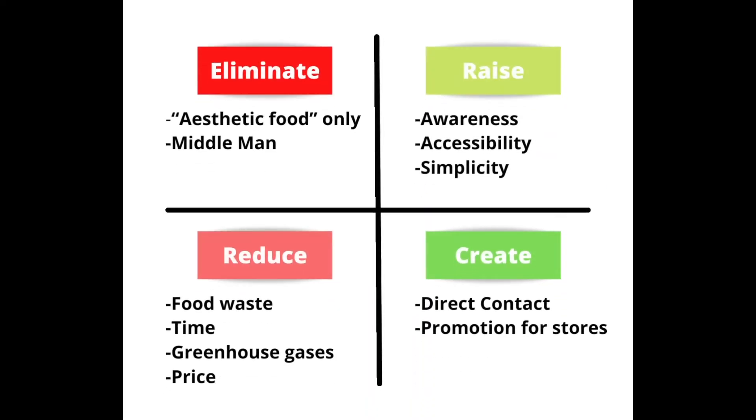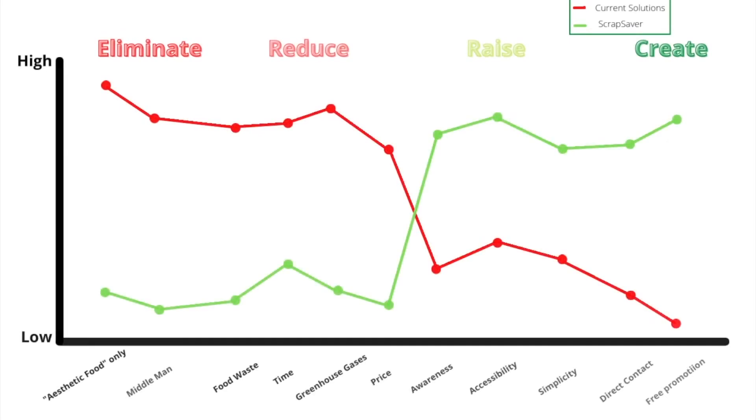Compared to the current food waste recovery options, ScrapSaver focuses on eliminating the middleman in transporting goods from the restaurant or grocery store to food banks, while being able to salvage more food waste in a shorter amount of time and in a cheaper manner. ScrapSaver helps raise awareness about food scarcity and creates a direct connection between stores and food banks, while also promoting both parties.